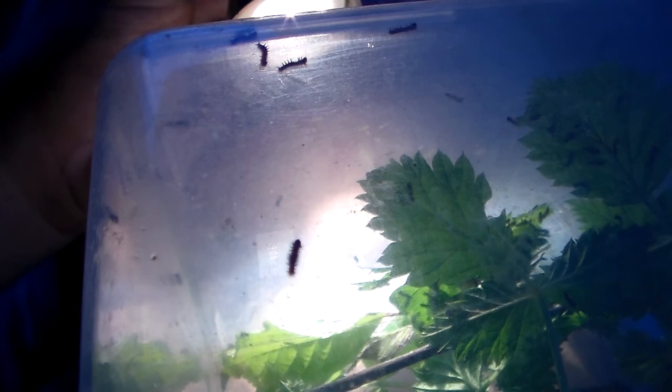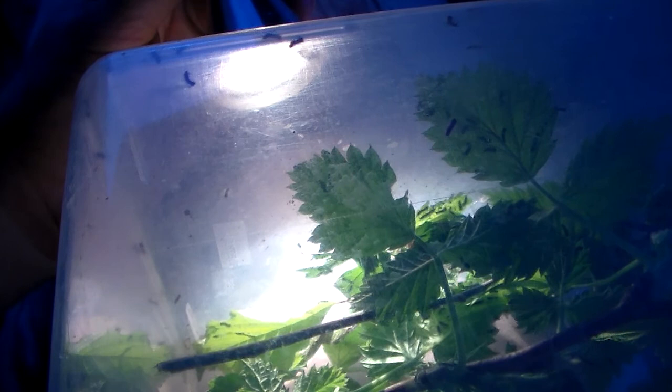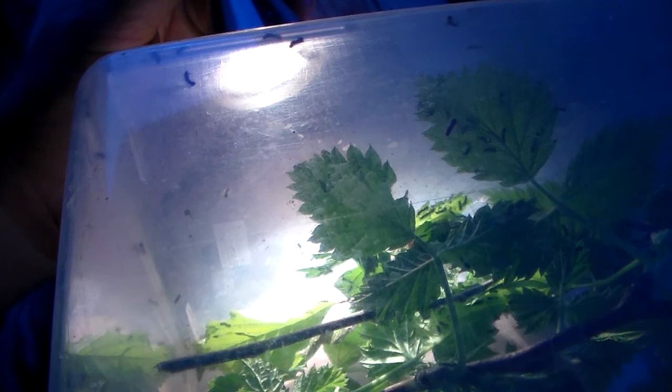That is because UV light is what allows these caterpillars to find the treetops. Their eyesight isn't that great, so in order to find the treetops they have to go up, up, up — basically towards the sun. And that is how they orient themselves.